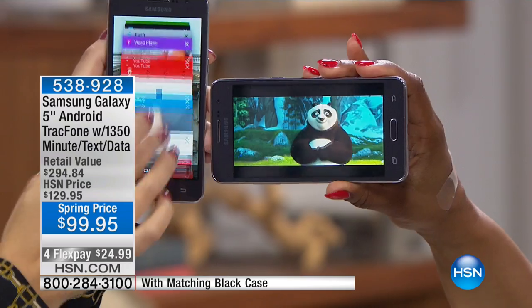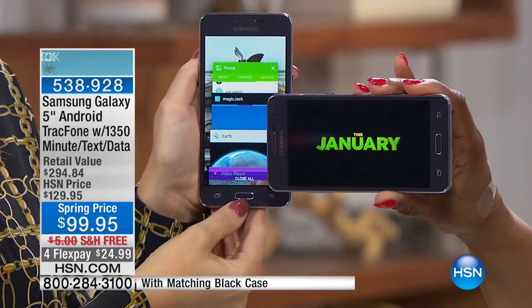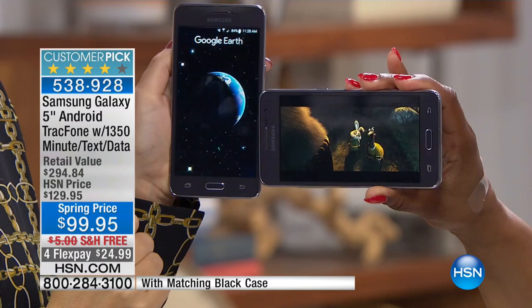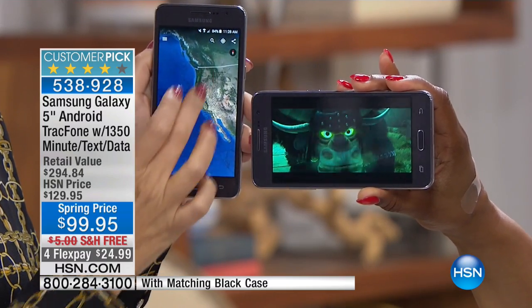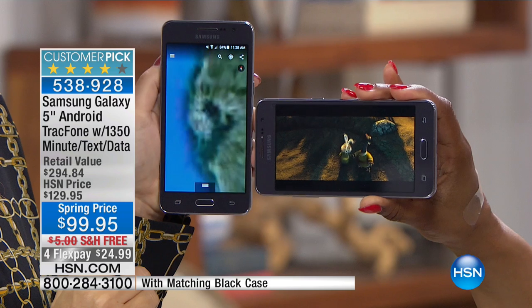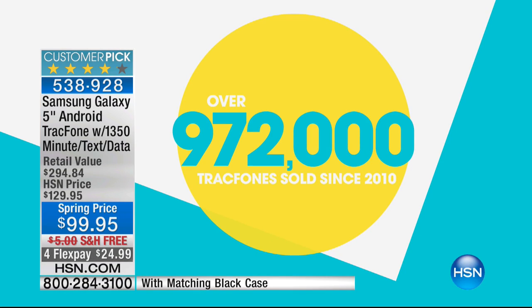It's at a price of under $100 with free shipping, and for a limited time only, it's on four FlexPays of $24.99. This is a customer pick with over $972,000 — closer to a million now — in sales. That's definitely an older number, but it's really close.